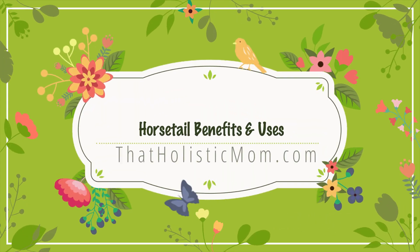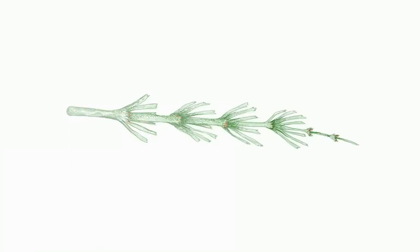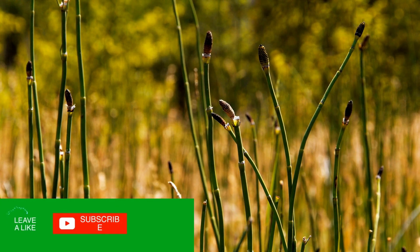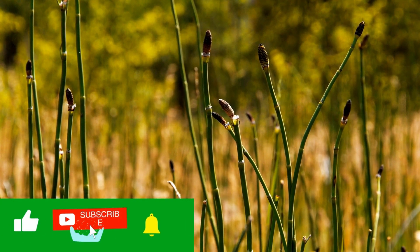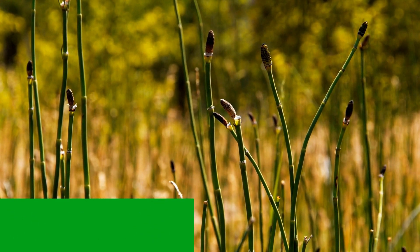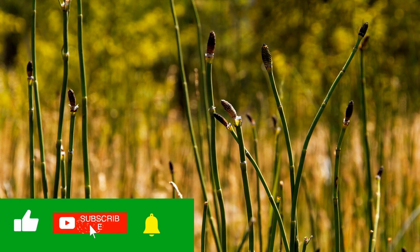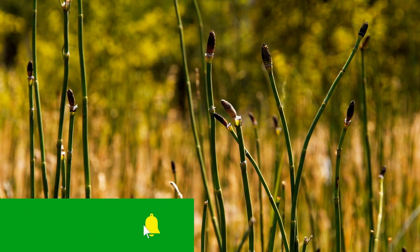Hello and welcome back to the channel. In this video we're going to cover everything that you need to know to get started using horsetail today. We're going to cover what horsetail is, the benefits of horsetail, and the different parts of horsetail that you can use. It would be amazing if you have the opportunity to harvest and grow horsetail, but if not you can easily find it in health food stores or online platforms such as eBay, Amazon, or iHerb.